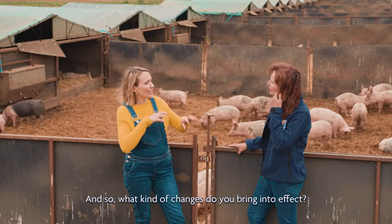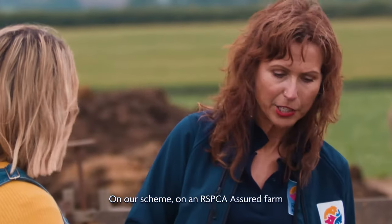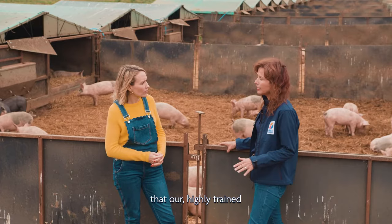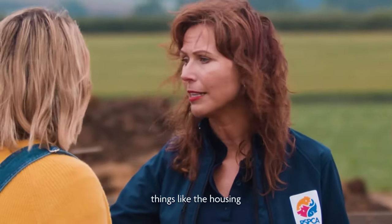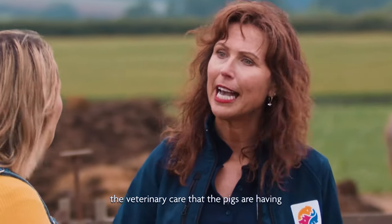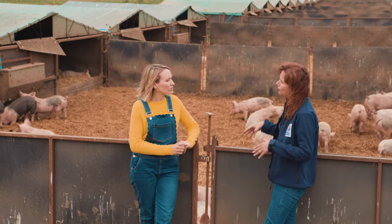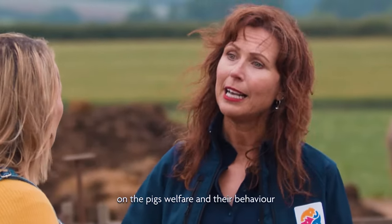And so what kind of changes do you bring into effect? On an RSPCA Assured Farm, we have a comprehensive list of standards that highly trained, highly compassionate assessors come out to check — things like the housing, the bedding, the veterinary care that the pigs are having. But what we also do is look at the inputs — we look at the effect those inputs are having on the pigs' welfare and their behaviour.